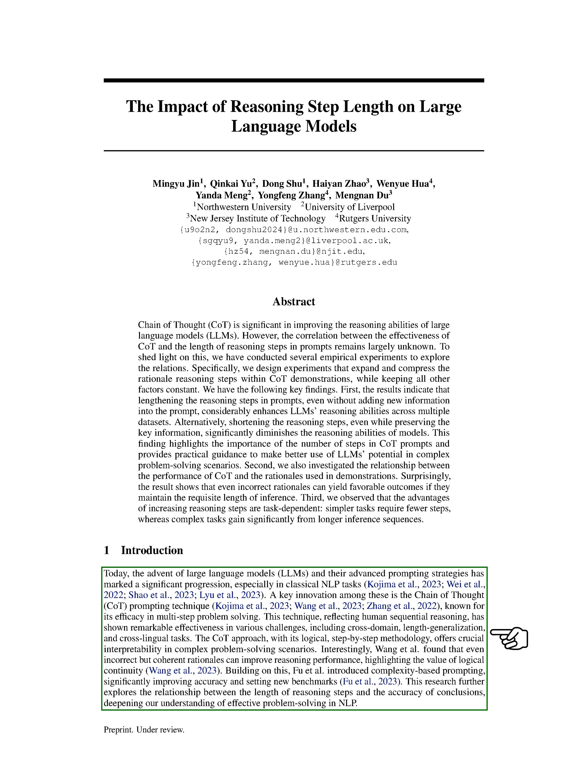Interestingly, researchers have found that even if the reasoning steps are not entirely correct, as long as they are logically consistent, they can still enhance the problem-solving performance of these models. This discovery led to the development of complexity-based prompting, which has set new standards in terms of accuracy.